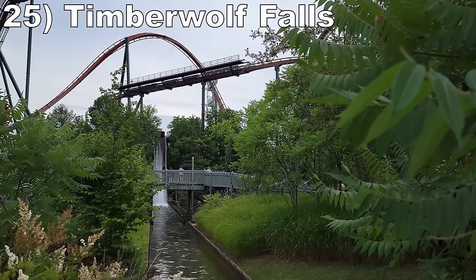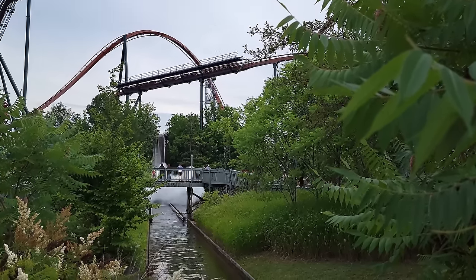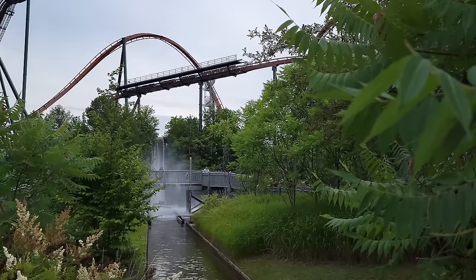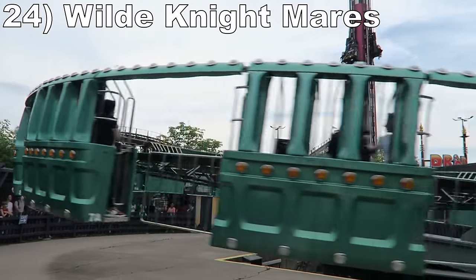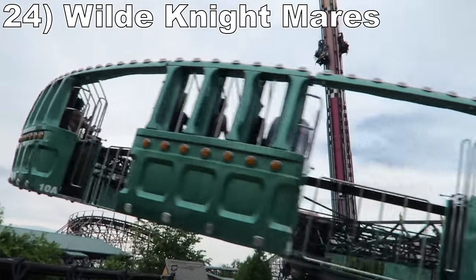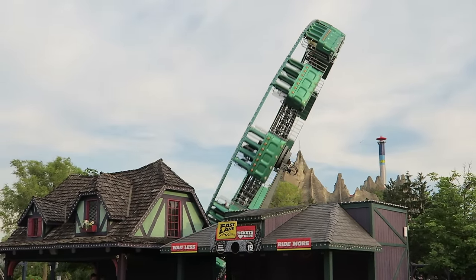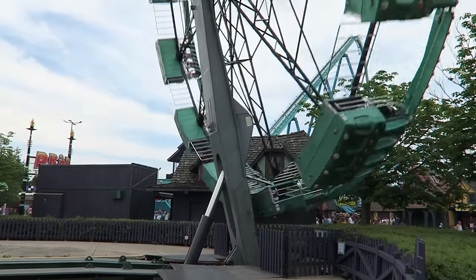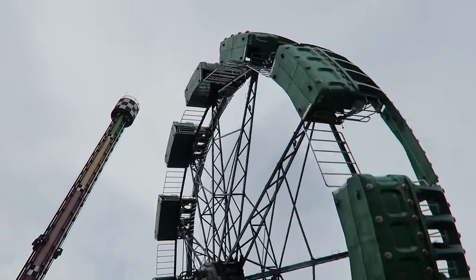#25: Timberwolf Falls. This Hopkins shoot-the-chutes ride is a soaker. You have a zippy drop followed by a massive and drenching splash. #24: Wild Nightmares. This rare Huss roundup is much larger than the others out there. You get nice Gs at the start and the base when the ride goes vertical. Then because of the size, the Gs sort of subside at the top, causing you to easily rock side to side.